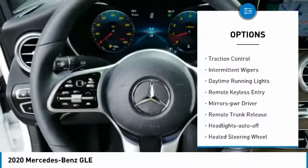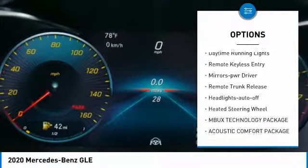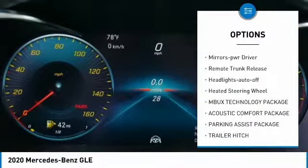All-wheel drive, heated side mirrors, traction control, intermittent wipers, daytime running lights, remote keyless entry, mirror memory, remote trunk release, headlights auto off, heated steering wheel.